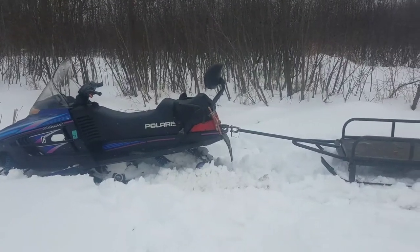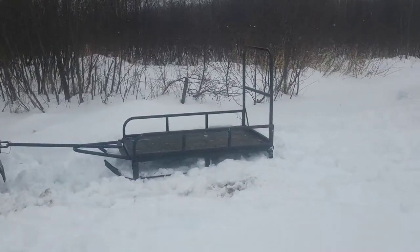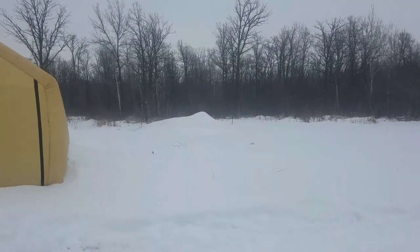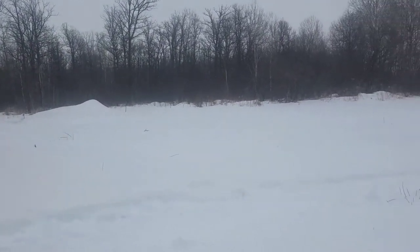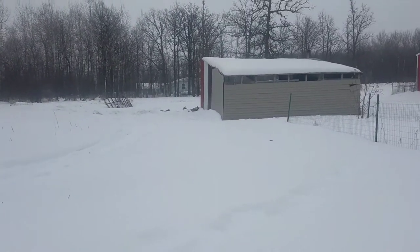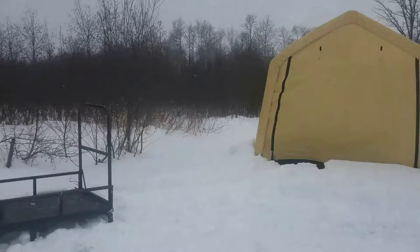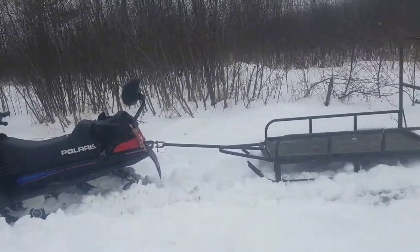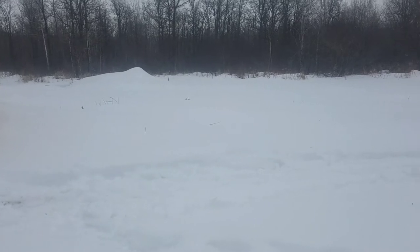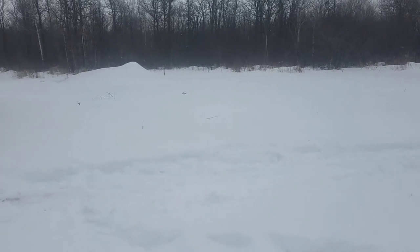Hello everybody out there in YouTube land. The snow keeps on coming. We're going to get another 10 inches tonight of really wet heavy snow and I still need wood for the boiler. The snow is too deep to use the four-wheeler now — the wheels spin, dig out the snow, and the four-wheeler just bottoms out on the snow because it's like two feet deep.